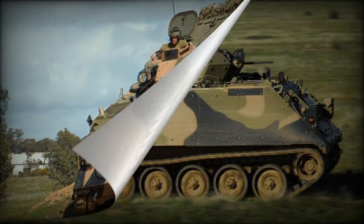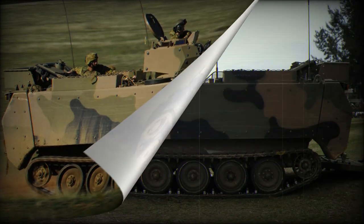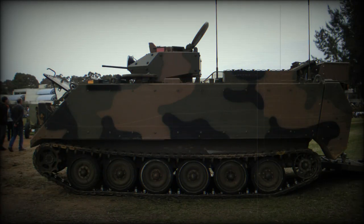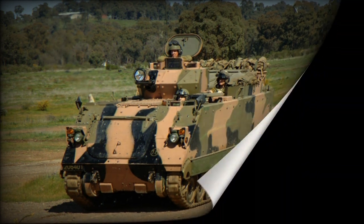The M113 AS4 APC is a modern armored personnel carrier that combines power, maneuverability, and multi-purpose functionality. Its combat power, high maneuverability, command module, and upgrade prospects make it an indispensable component of the armed forces. The M113 AS4 continues to evolve and adapt to changing combat conditions, ensuring high performance and protection for troops carrying out a variety of missions on the battlefield.